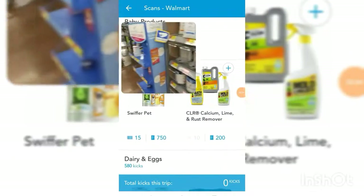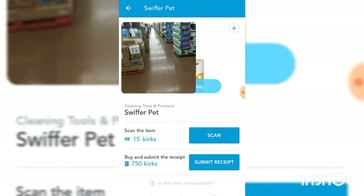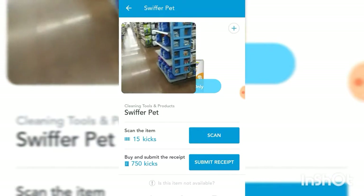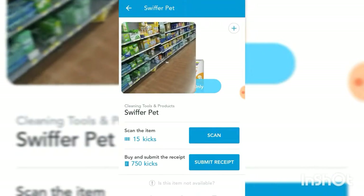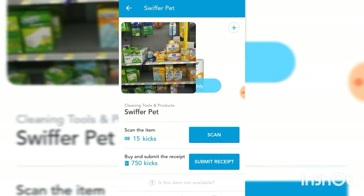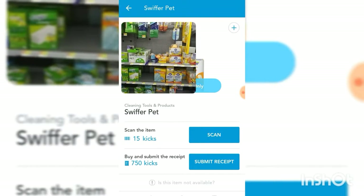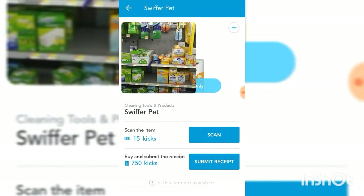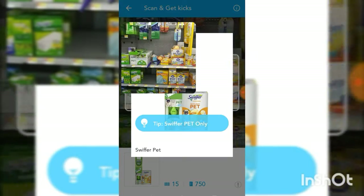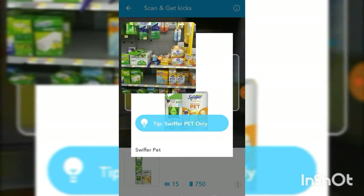Alright, now that we've scanned that, let's go to the Household Supplies section, which is pretty much right behind me, with the Swiffer Jet. Cleaning tools and products should be along here. This is going to give me 15 points when I scan it. Let's say I've got a dog — that wouldn't be too bad to buy. I'll pick that up, and when I submit the receipt I'll make 750 kicks right there. Also, if you want a bigger picture of the item, when you click Scan there's actually a button on the very lower left corner where you can enlarge that and get a better idea of what you're looking for.